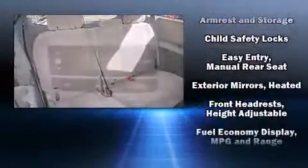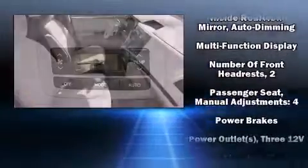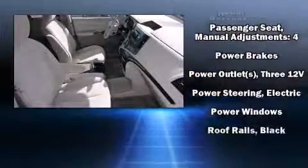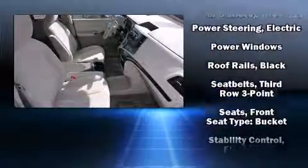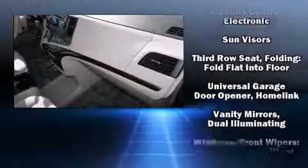Toyota also prioritized safety and security by including front and side impact airbags, brake assist, a panic alarm, and four-wheel disc brakes with ABS. Electronic stability control stands out as a technologically savvy innovation, keeping you better connected to the road.